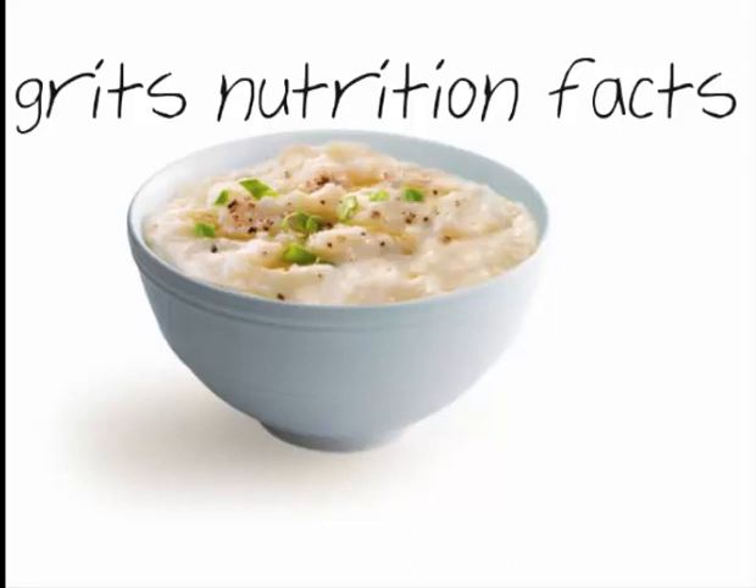One cup of cooked yellow grits has 151 calories and 32 grams of carbohydrates. The same portion of white grits has 182 calories and 38 grams of carbs. Both types have 3 to 4 grams of protein and 2 grams of fiber.